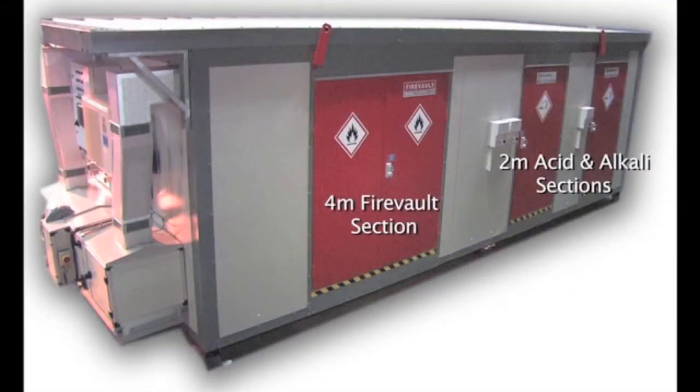This short video will detail the main features of the FireVault hazardous materials and flammable storage unit system.